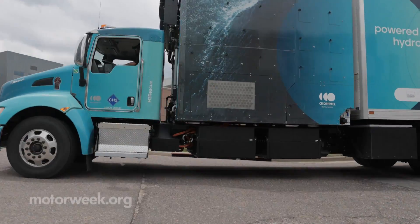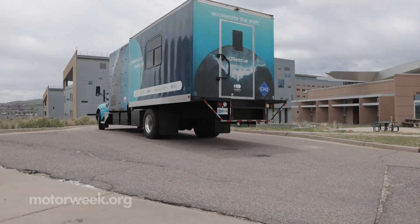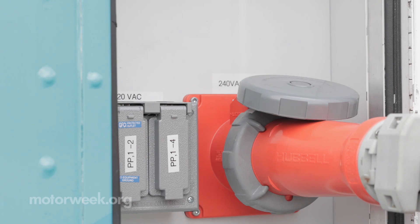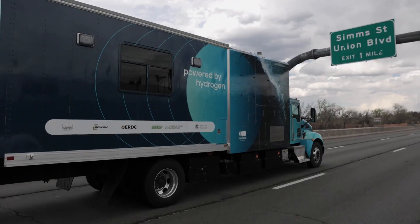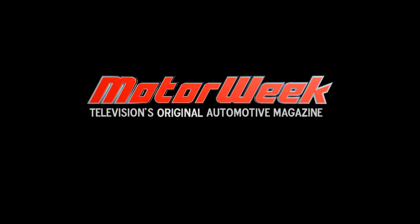H2 Rescue passed the NREL testing with flying colors, proving that hydrogen power can fulfill the critical needs of first responders in these extraordinary situations and showing one pathway to a zero-emission future for vehicles of all sizes.